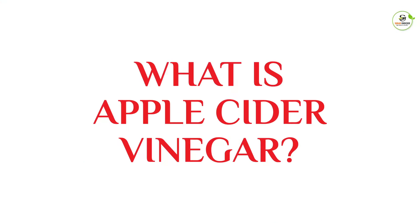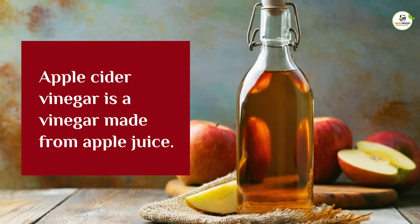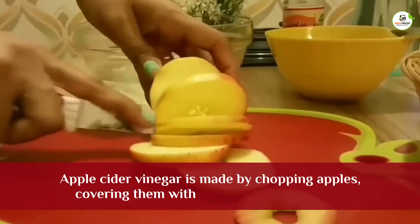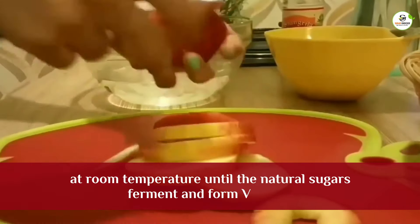What is apple cider vinegar? Apple cider vinegar is a vinegar made from apple juice. It is made by chopping apples, covering them with water and leaving them at room temperature until the natural sugars ferment and form vinegar.